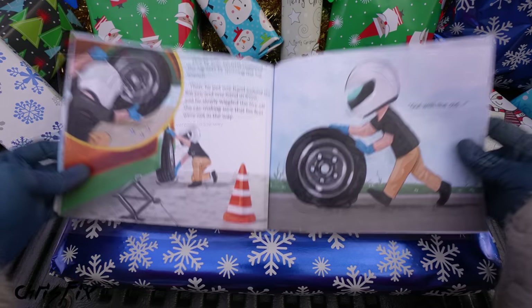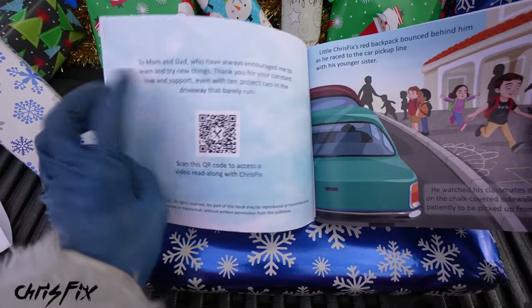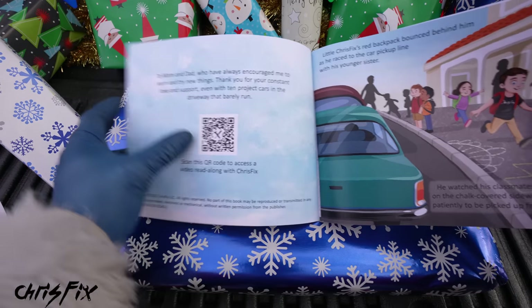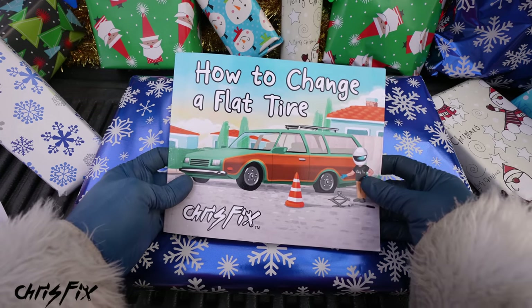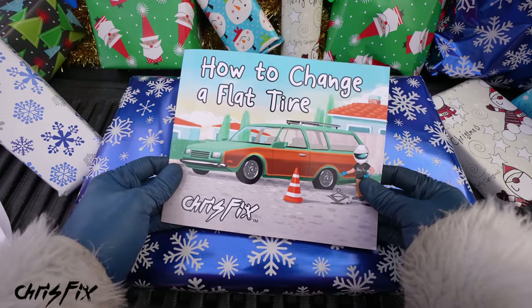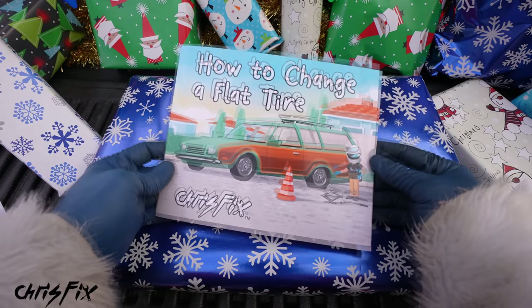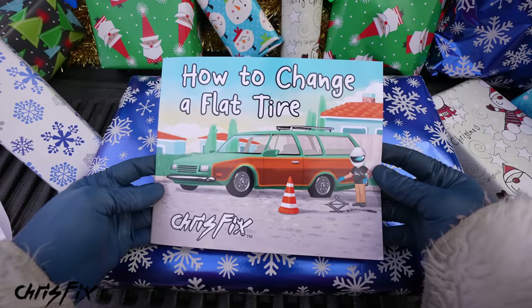It also teaches kids that they can help others with a positive attitude and that anybody can be a hero. The book is for eight to ten year olds and under. If they can't read, there's a QR code you can scan that goes to a video of me reading the book with sound effects. And it doesn't break the bank — it's $9.99. I make a little over a dollar a book and need to sell over 4,000 just to break even.